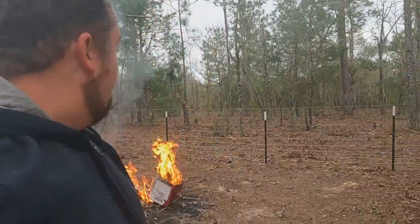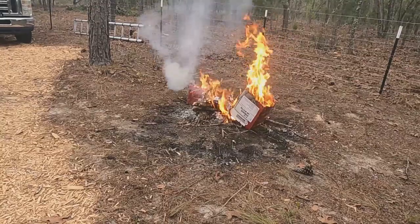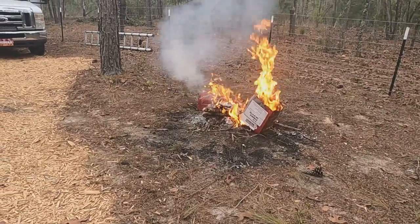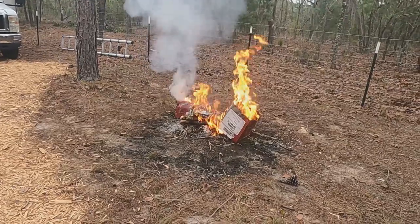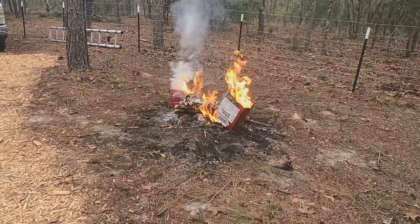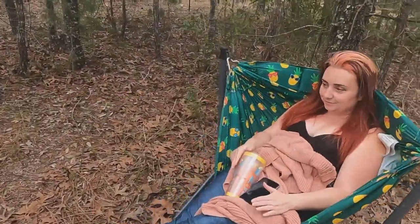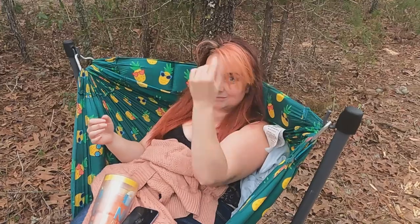We just made it back to home base. We got a nice little fire going, burning one of the cardboard boxes — I think the wood log splitter came in it. Instead of trucking it out to the garbage, it's just easier to burn it when you live this lifestyle. We hope you guys enjoyed this vlog and we'll see you in the next one.